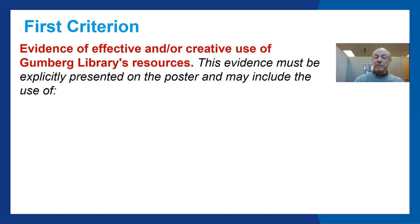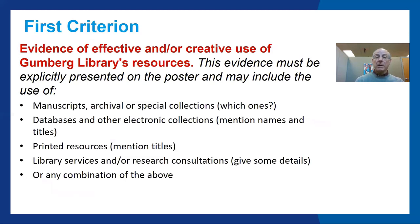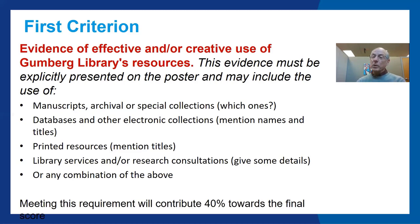Evidence may include the use of manuscripts, archival or special collections — please mention which ones you used. Databases and other electronic collections — please mention names and titles. Printed resources — again, please mention titles. Library services and/or research consultations — please give some details of those. Or any combination of the above. Meeting this requirement will contribute 40% toward the final score.